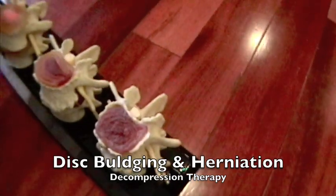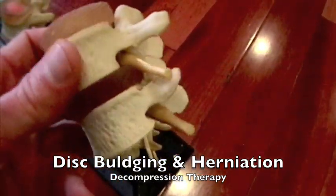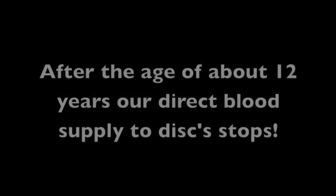What's very apparent is the amount of dehydration, or what they call disc desiccation. This example is showing an extreme amount of disc dehydration, compared to a normal disc where hydration is adequate and the disc space is well preserved.